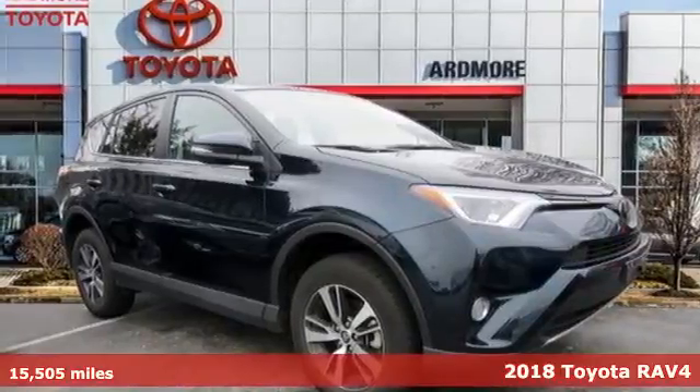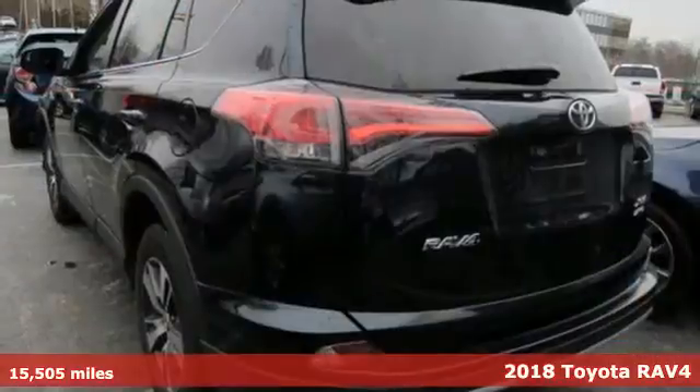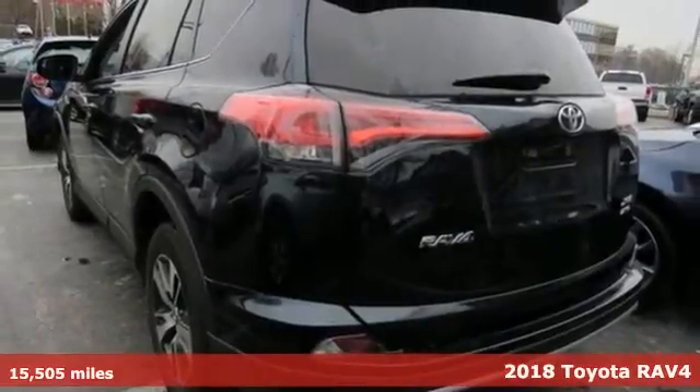Here's a 2018 Toyota RAV4. Toyota: steered by ingenuity, driven by passion.